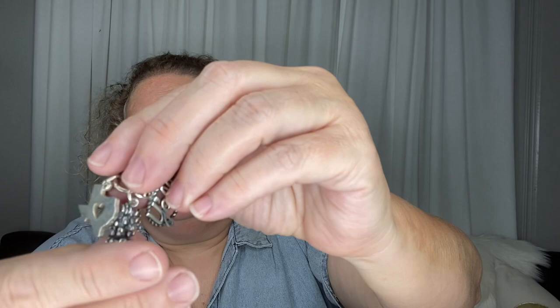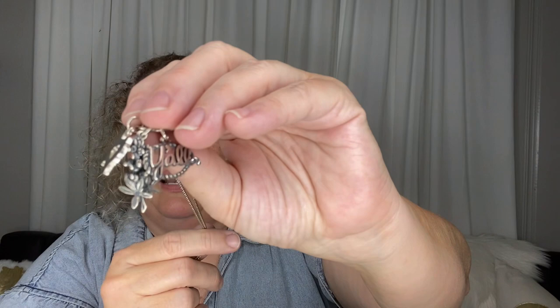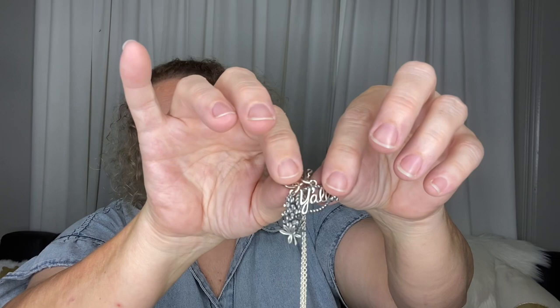I have a Texas necklace with my Texas charms on it. This one fits me a little too tight and I haven't worn it lately. It's got the Texas charm, the blue bonnet, and the 'y'all' charm. You saw me getting the blue bonnet and the y'all replaced — they were replaced for half price. These two charms were $54 each, so I got them replaced for $27 each. I was so upset with myself that I had ruined those, but they do have that guarantee.